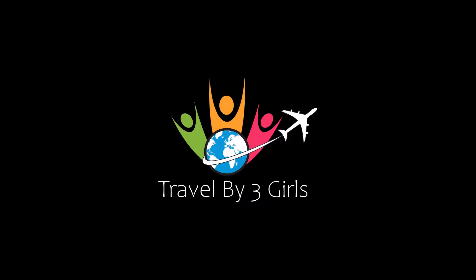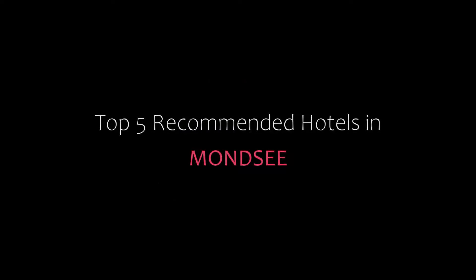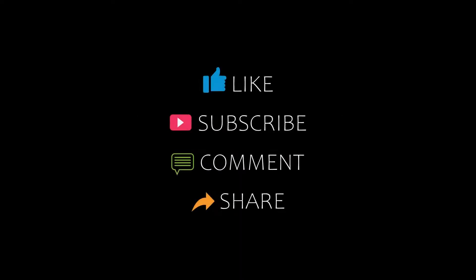Hello everybody, welcome back to my channel and now you are watching a new video of top recommended hotels. Please subscribe to my channel and don't forget to like, share and comment. Let's start the video.